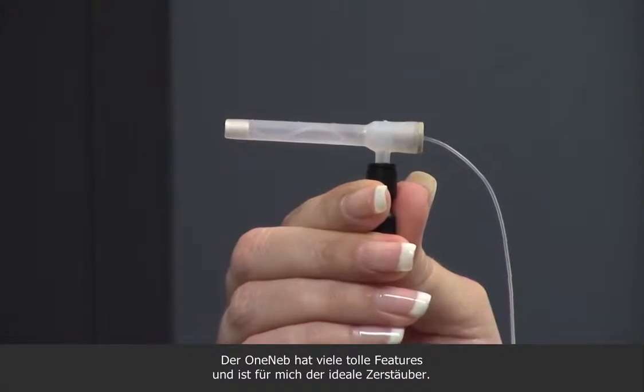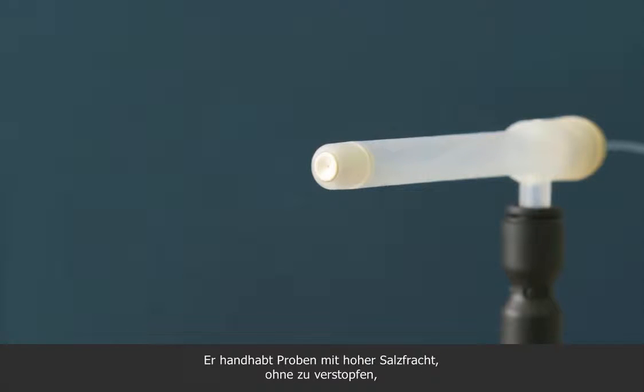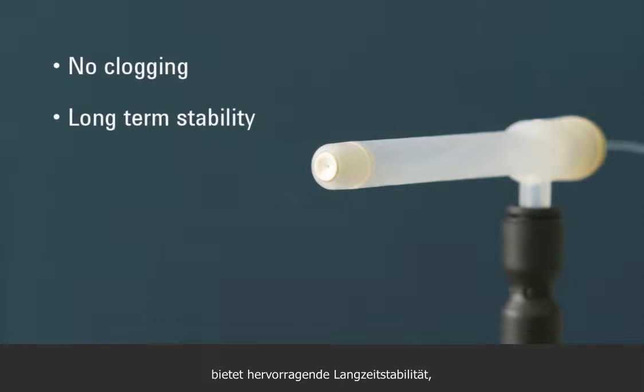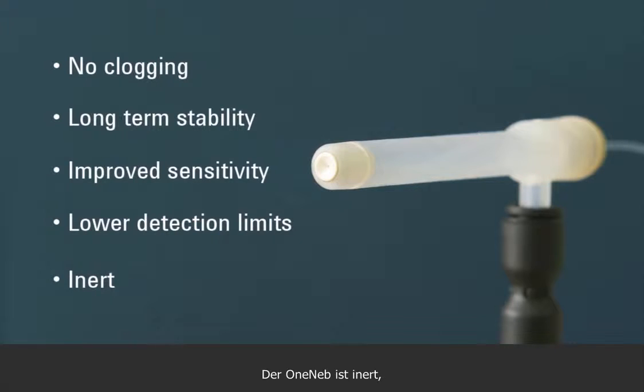OneNeb looks like the ideal nebulizer with lots of great features. It handles samples with high total dissolved solids without clogging and has excellent long-term stability, improved sensitivity, and lower detection limits. It's inert, too, so you don't need to change nebulizers to handle hydrofluoric acid digests.